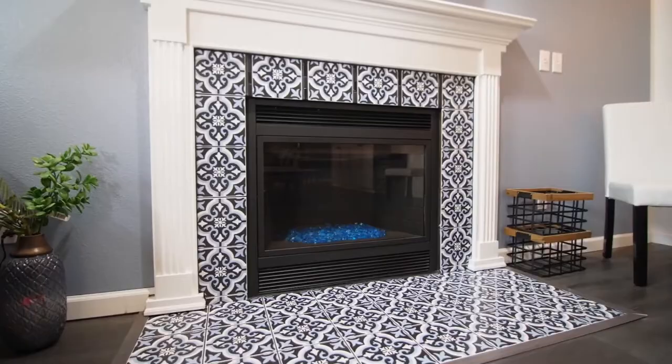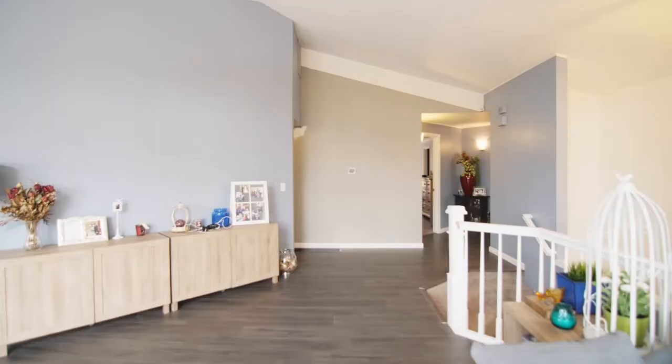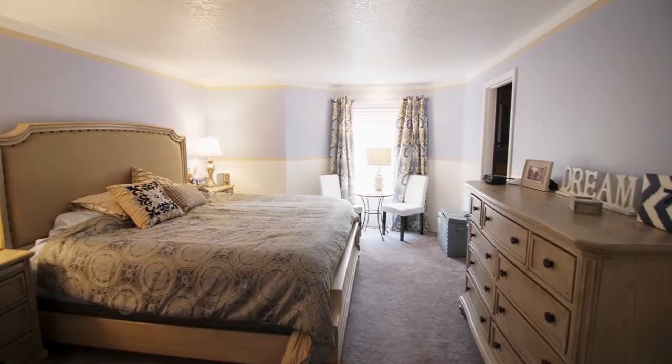It opens to the family room with a cozy gas fireplace. Enjoy the private main-level master suite with a large walk-in closet and an elegant master bath with a stylish shower.